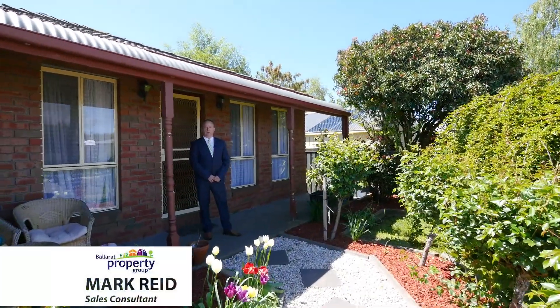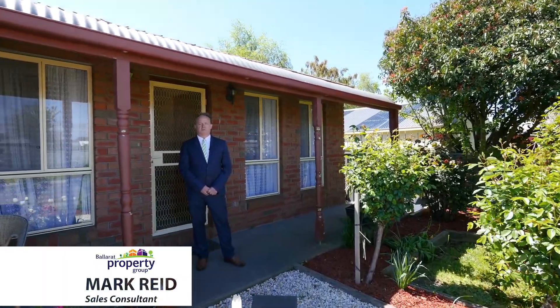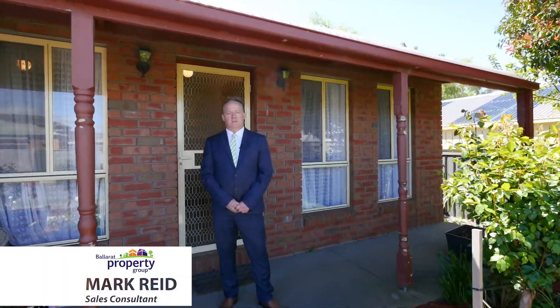Welcome to 13 Bourbon Street, Delacombe. On offer today we have a three bedroom, three living, 726 square metres of land and a great family home. I'm Mark Reed from Ballarat Property Group. Let's take a look around.